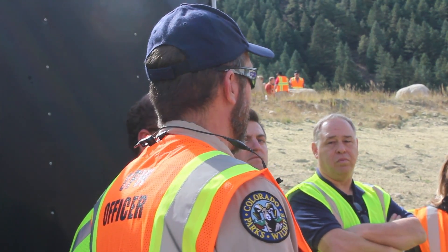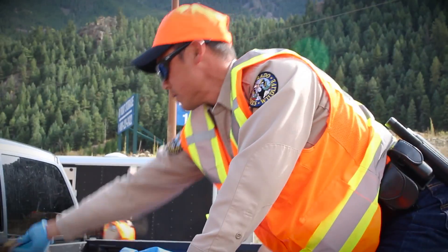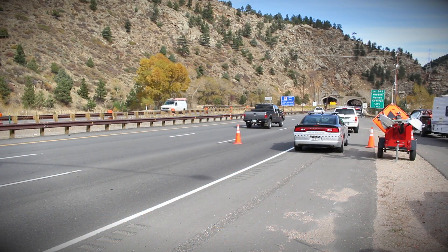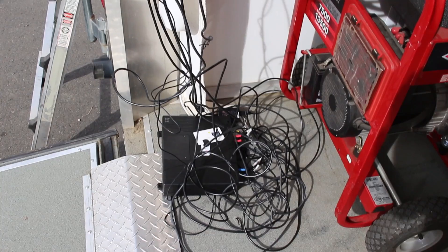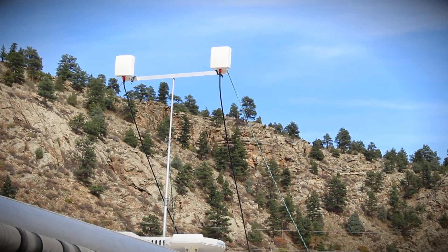We were contacted by Colorado Parks and Wildlife this summer to determine if we could deploy a Band 14 network, because the commercial carrier cell coverage in this area — just along the curve over from Idaho Springs — becomes diminished or degraded. So what we've done is deploy a miniature standalone LTE network that has a complete EPC, E-Node B, and some IMS elements. It also has 802.11 AC or N Wi-Fi hotspot.